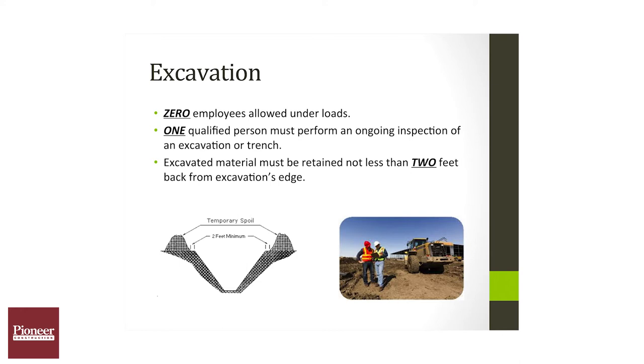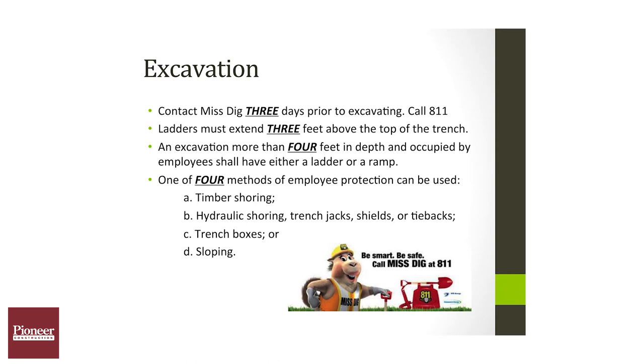Three: contact Miss Dig three days prior to any excavation work — that number is 811. Extend ladders a minimum of three rungs up, or three feet above any access point when accessing an excavation. It's no different than accessing any other work surface.